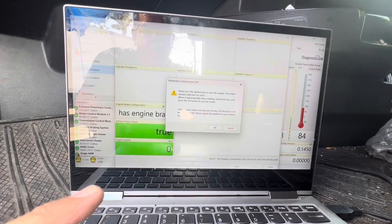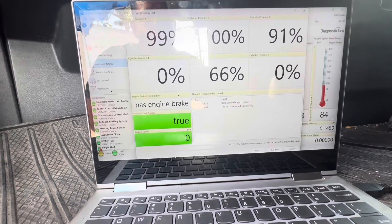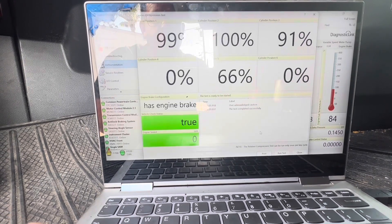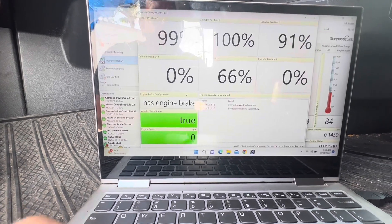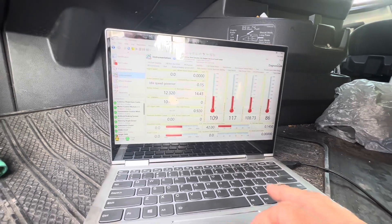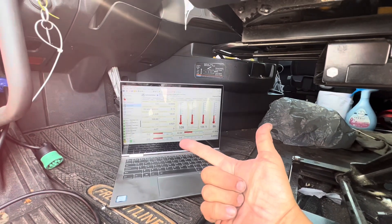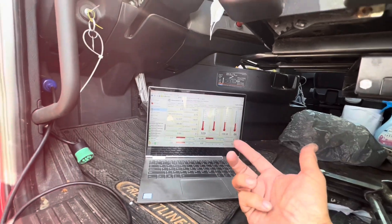The results aren't going to change — look at that, zero and zero. I'm going to print it. I've got to let this engine cool off, put everything to TDC. We're going to do the valve adjustment, then do a compression test again to compare and see if that makes a difference.